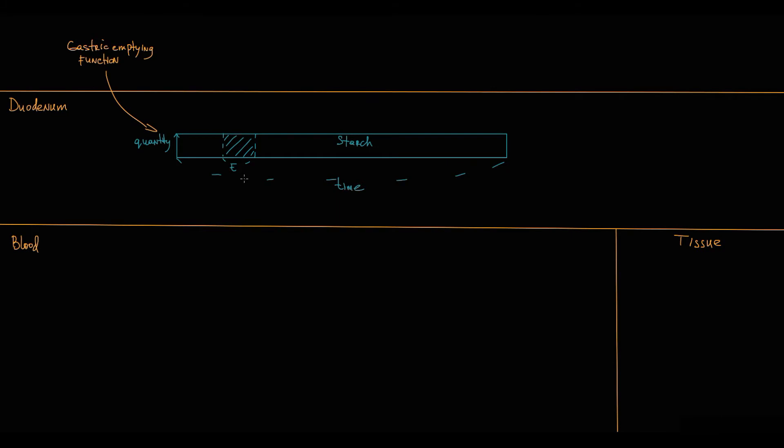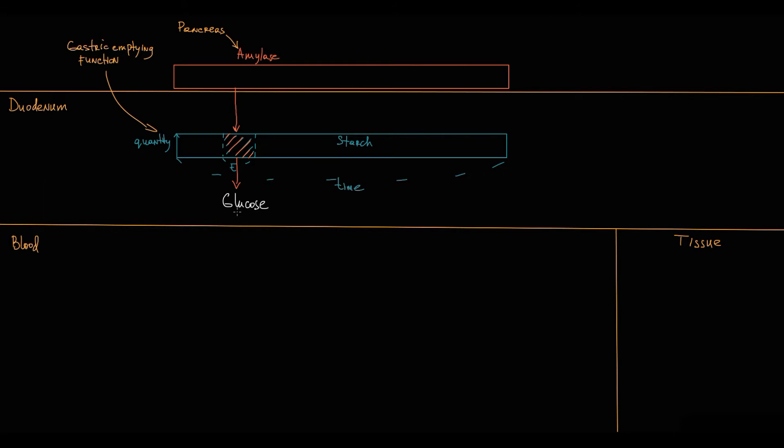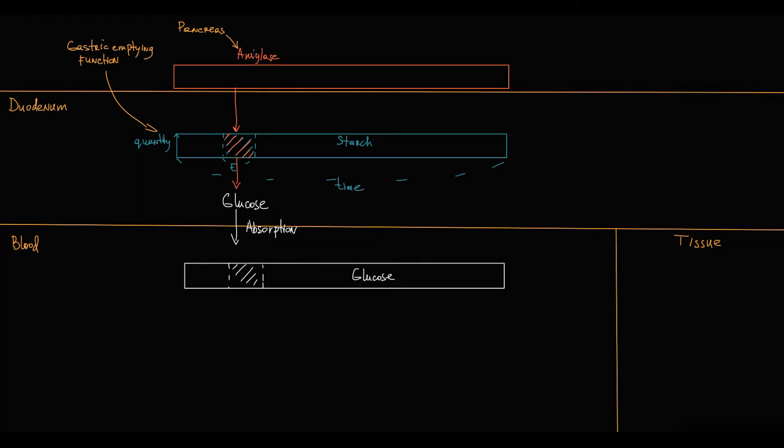In response to starch in the duodenum, the pancreas begins to secrete amylase, which hydrolyzes starch to glucose — converting complex carbohydrates to monosaccharides. Then glucose from the duodenum is absorbed into the blood. An important feature is that amylase secretion is proportional to the amount of starch in the duodenum.